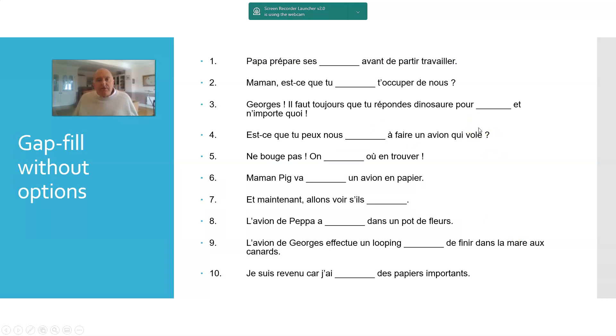Then there's gap fill without options, which is more challenging — students don't get the help of choices and simply have to put in words as they hear them. This is where you find the relevant part of the cartoon and replay it three, four, five times to really get their ears tuned in. If a gap you've chosen turns out to be too hard, you can help. Part of your skill as the teacher is deciding exactly where the gap should be, what you want to focus on, and how easy or difficult to make them.